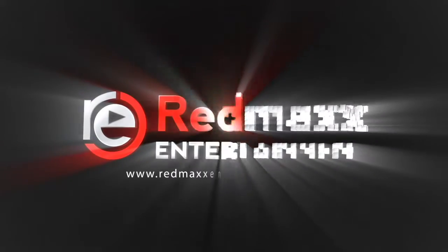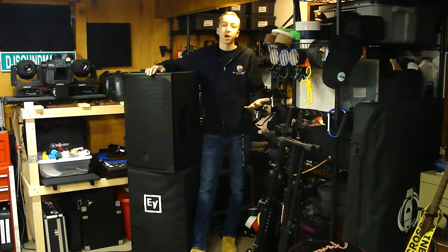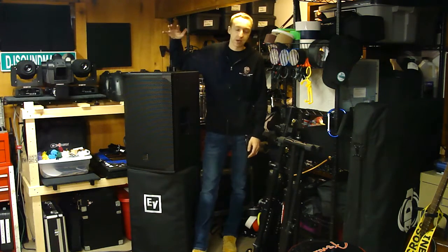Red Max Entertainment - turning music into memories. What is going on everybody, Brandon Havrilla from Red Max Entertainment, and today we are taking a look at speakers.